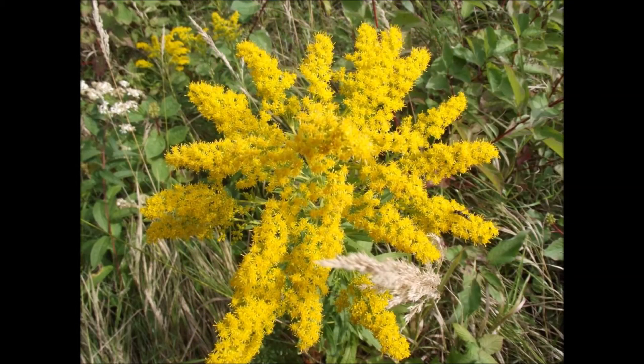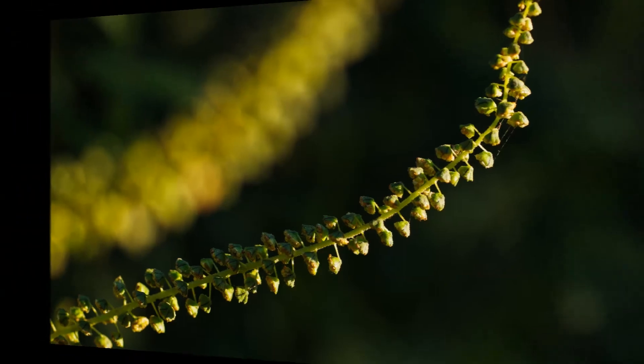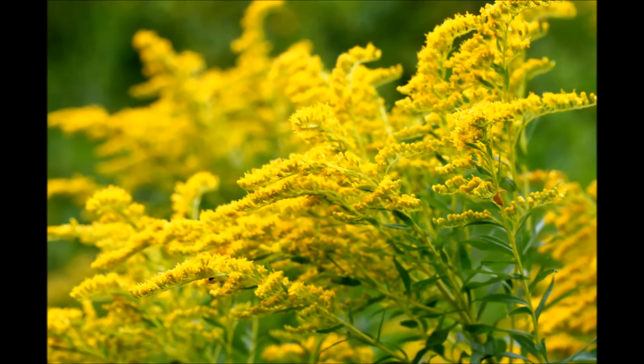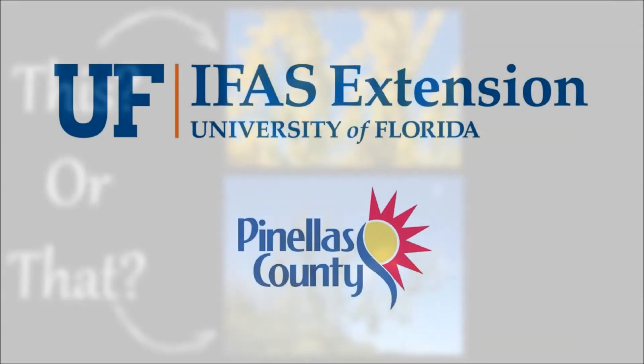Both of these plants can be found anywhere throughout Florida, so keep your eyes open. Now you know the true culprit of your allergies, common ragweed, from the more showy, pollinator-dependent goldenrod. Thank you for joining us, and stay tuned for more episodes from our This or That series from your UF-IFAS Extension Pinellas County office.